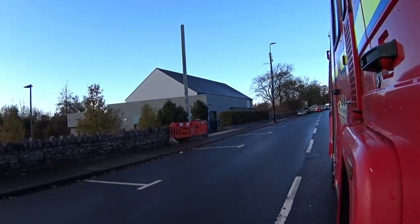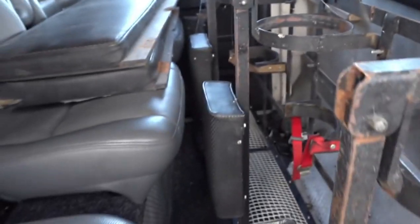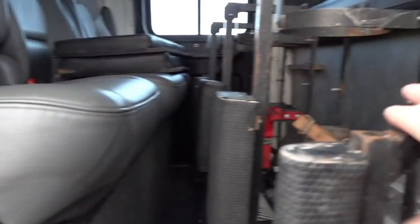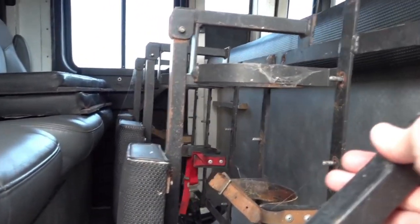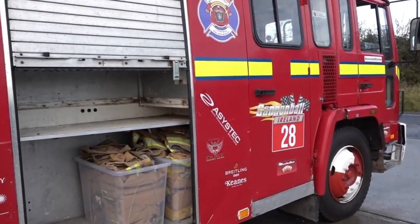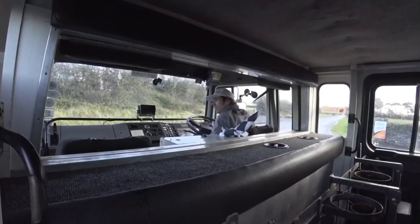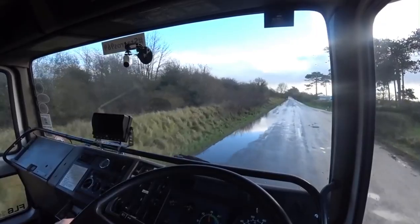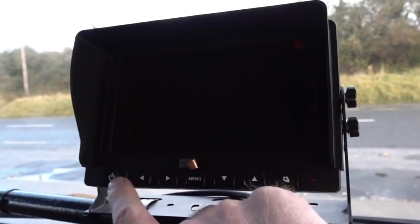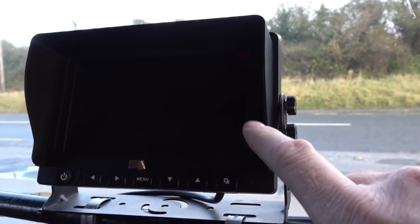Its fuel-efficient design saves the day without sacrificing performance. Inside the cab, up to five firefighters enjoy a comfy ride with top-notch visibility and noise reduction features. It is customizable to fit any department's needs and has various water pump and tank options. Let's not forget Volvo's dynamic steering, keeping this powerhouse stable at any speed. Advanced safety systems on board like collision warning and lane-keeping support take the beauty to a whole new level.